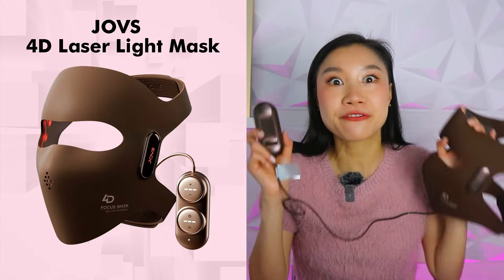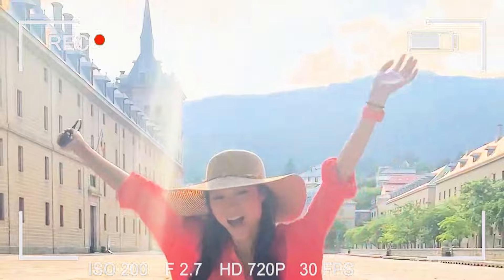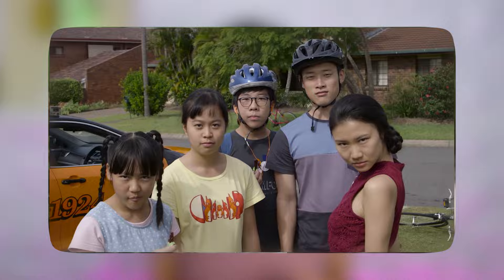Today I wanted to talk to you guys about my favorite light therapy mask. But before I do so, let me tell you why I'm looking into this. As I've been aging, I have been rather concerned about the fine lines on my face, especially because I'm on screen a lot as an actress and I don't want to age, honestly.